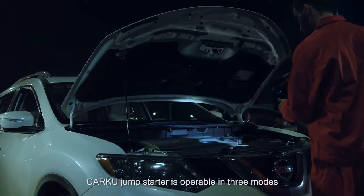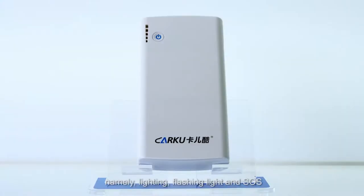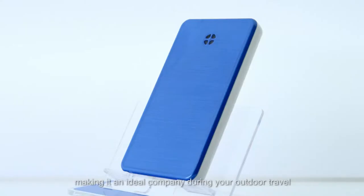CarKu jump-starter is operable in three modes, namely lighting, flashing light, and SOS, making it an ideal companion during your outdoor travel.